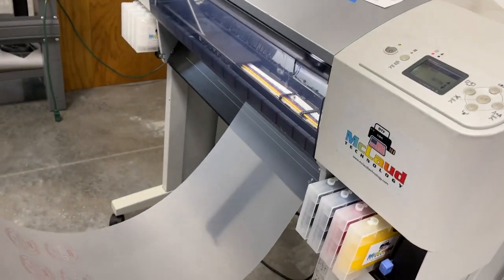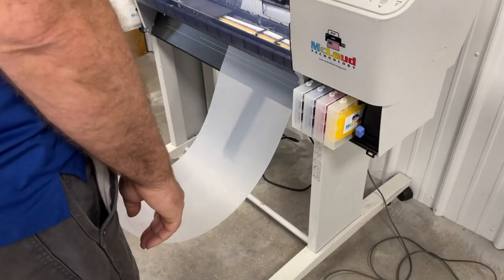We were sitting on some paper, that's why it never stopped. Anyway, so that's where we are.